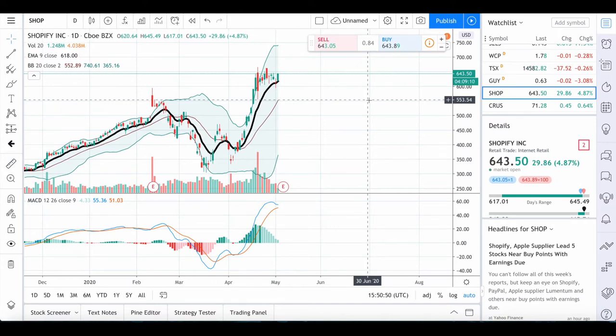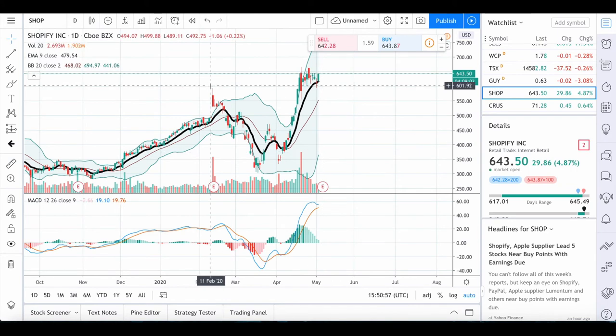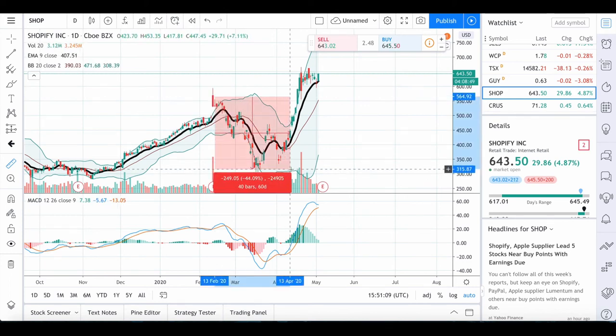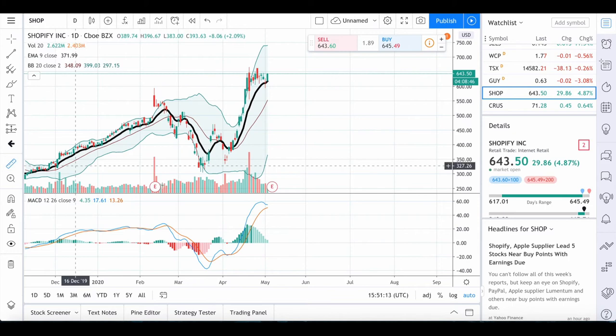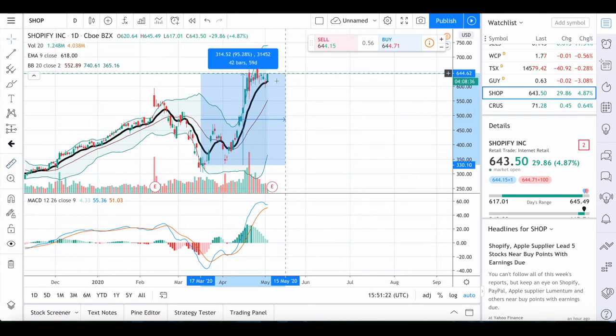I'm personally not invested long term in Shopify, but I do trade it. Looking at these charts, we can see that back in February it reached a high of around $590, then dipped all the way to $305 — a total loss of about 40 to 50 percent. Since that point, which has really only been about a month and two weeks, it's gone up 95 percent.